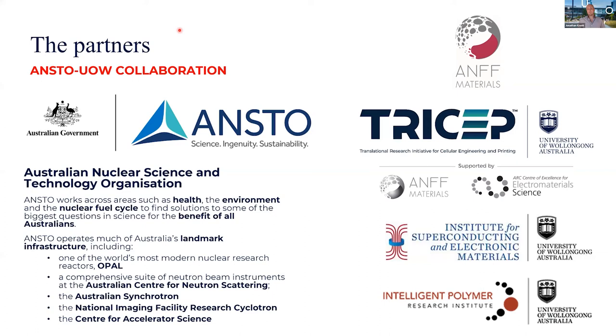For those of you that don't know about ANSTO, it is the Australian Nuclear Science and Technology Organisation. They operate much of Australia's landmark infrastructure, including one of the world's most modern nuclear research reactors, OPAL, up at their Lucas Heights facility. The team at the Australian Centre for Neutron Scattering, ACNS, was the main group we were working with on this collaborative project.